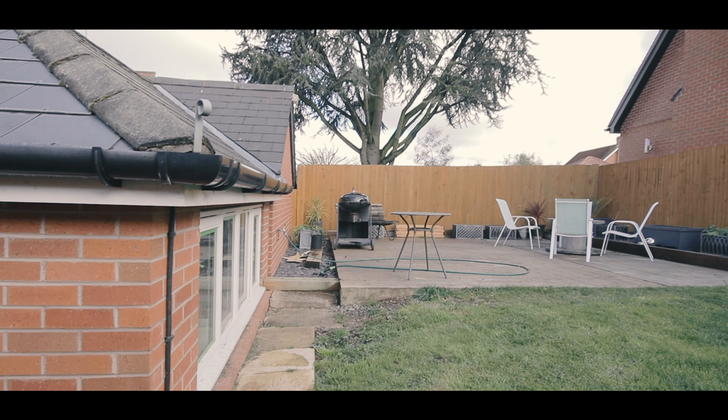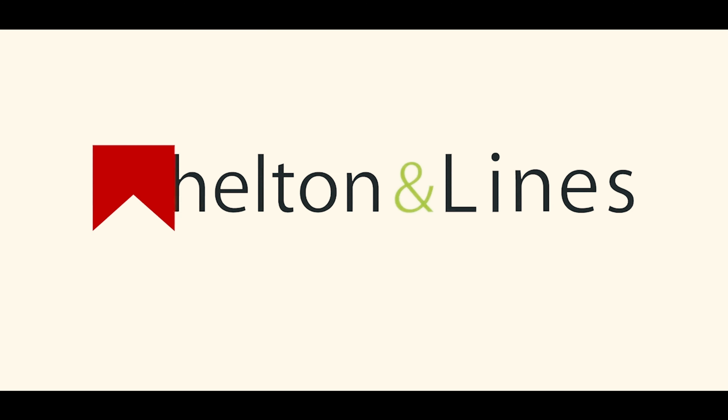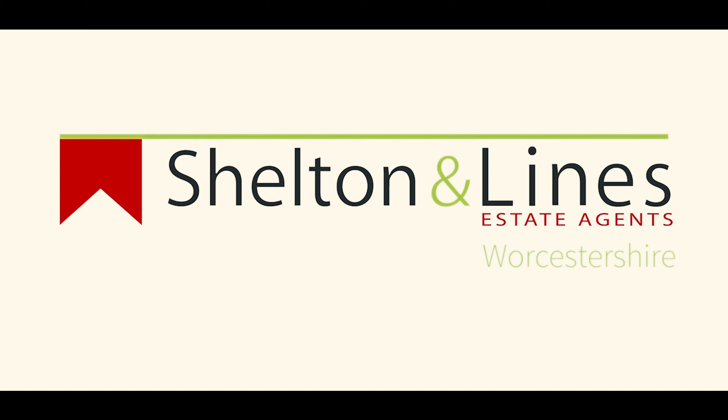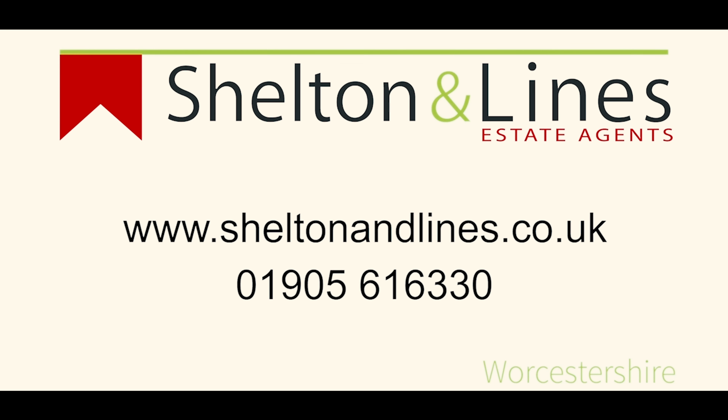Externally, as the sunshine comes out, there's an ideal barbecue area which is all fully enclosed. If you feel as though this might be something you'd be interested in, please give me a call on 01905 616 330 to book your viewing today.